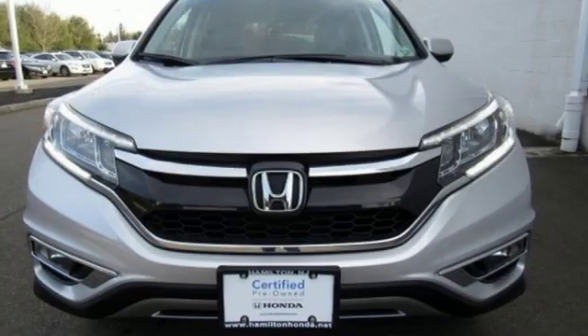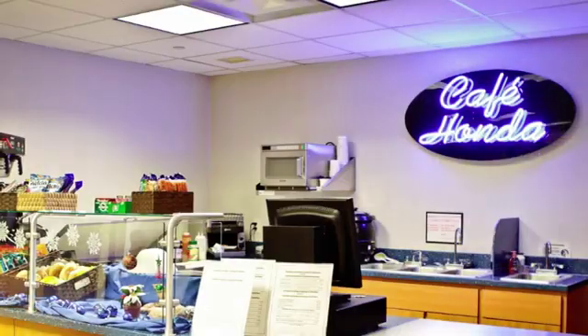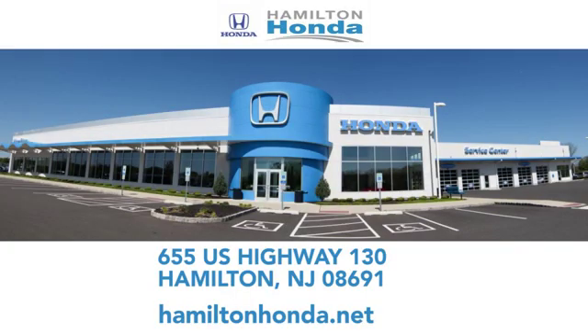Every Honda's designed with a driver in mind. Take it for a test drive today. At Hamilton Honda, our goal is to exceed your expectations each and every time you visit. Check us out online or stop in today. We're conveniently located at 655 U.S. Highway 130 in Hamilton.